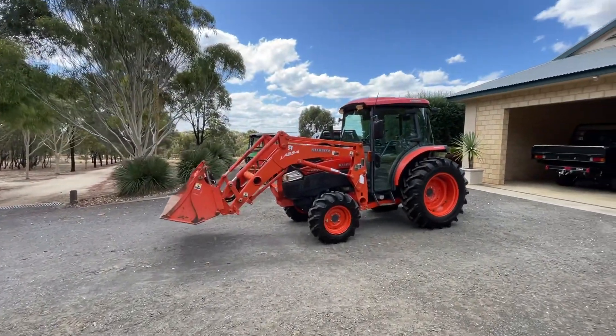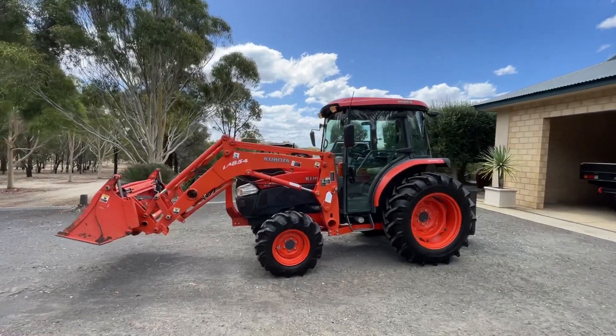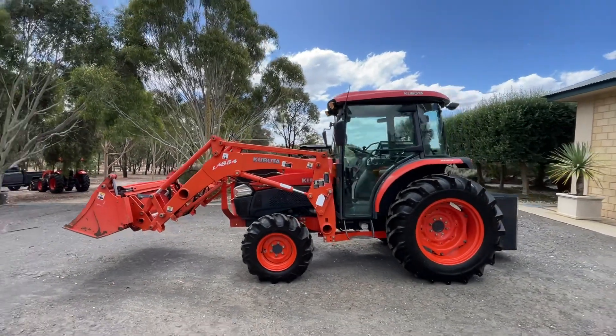Hey, G'day Will, Zach here. It's a video of the Kubota L5740. Let's take a run over her.